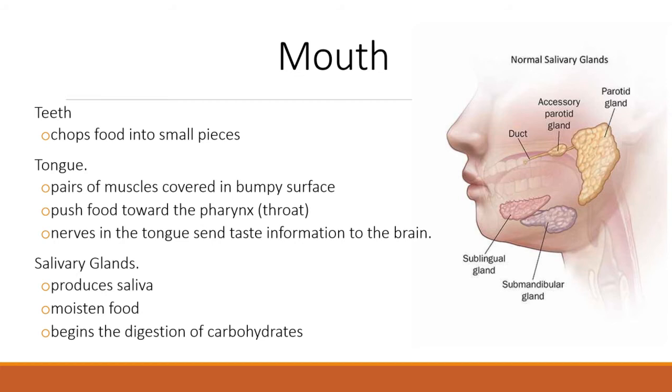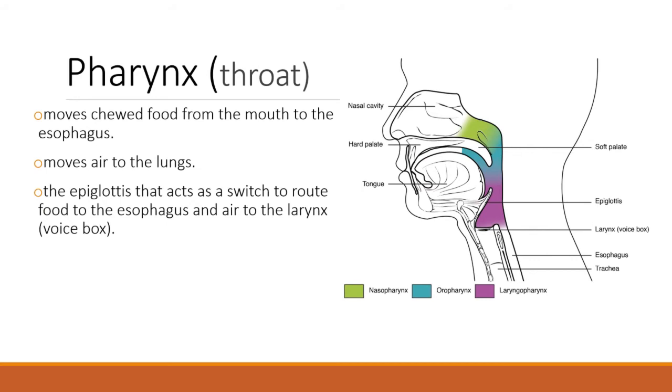From the mouth we go to the pharynx. You can see in the diagram the pharynx is the green, blue, and purple area. For our purposes we just need to know that there's a pharynx, also called a throat. The big idea is that the pharynx does two things: food passes through the pharynx into the esophagus, and air passes into the trachea.